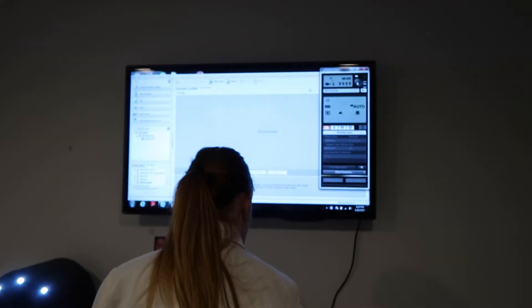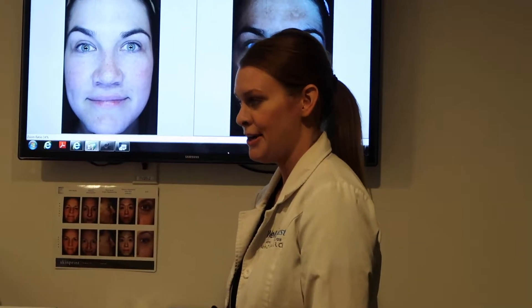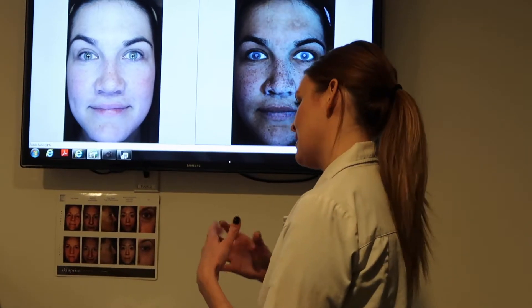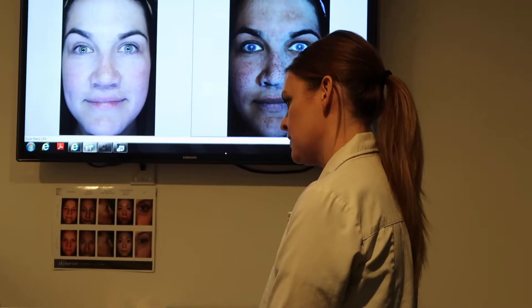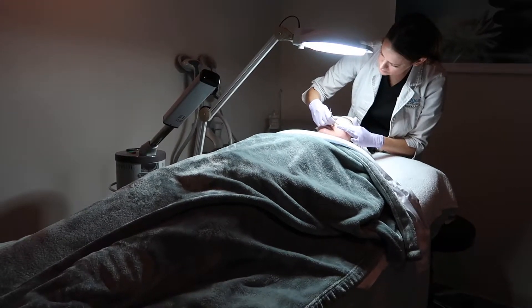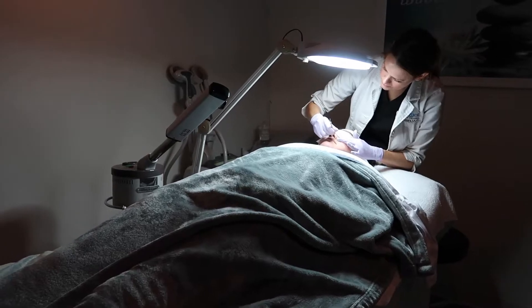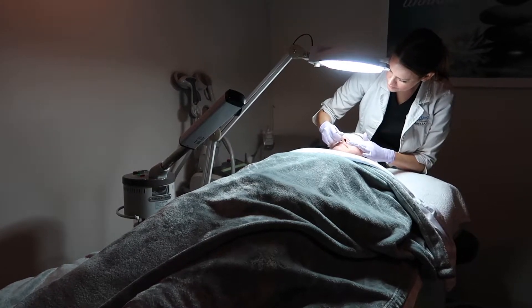What SkinPrint does is it takes an ultrasound photo of the patient's face and is able to examine and analyze the deepest layers of tissue of your facial skin. They're able to take that analysis and use it to form a treatment for the patient that addresses any concerns that popped up during the analysis process.